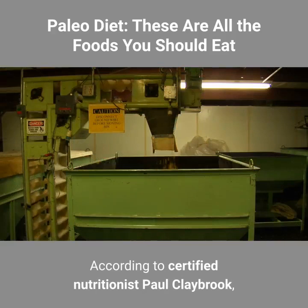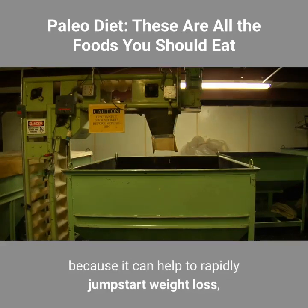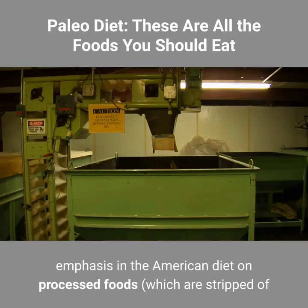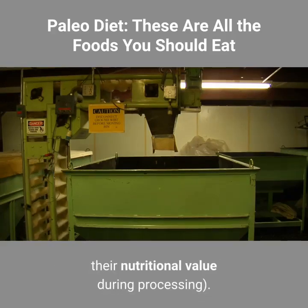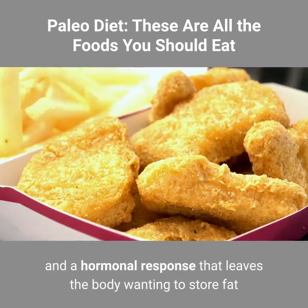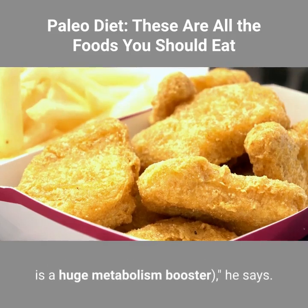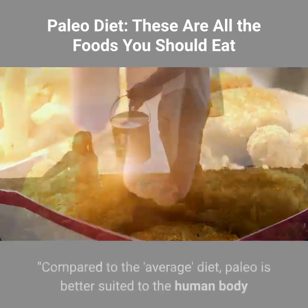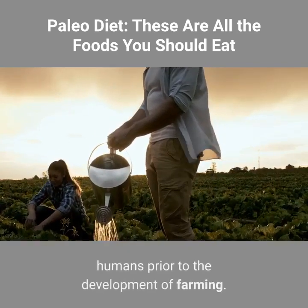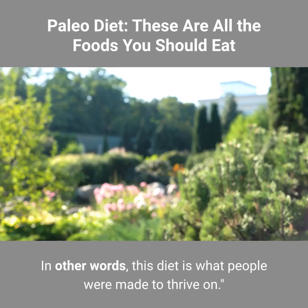According to certified nutritionist Paul Claybrook, the paleo diet has become increasingly popular not only because it can help to rapidly jumpstart weight loss, but also because it addresses a problematic emphasis in the American diet on processed foods, which are stripped of their nutritional value during processing. Processed foods set the stage for high blood sugar and a hormonal response that leaves the body wanting to store fat and burn away muscle, which of itself is a huge metabolism booster, he says. Compared to the average diet, paleo is better suited to the human body because it is based on the presumed diet of humans prior to the development of farming — in other words, this diet is what people were made to thrive on.